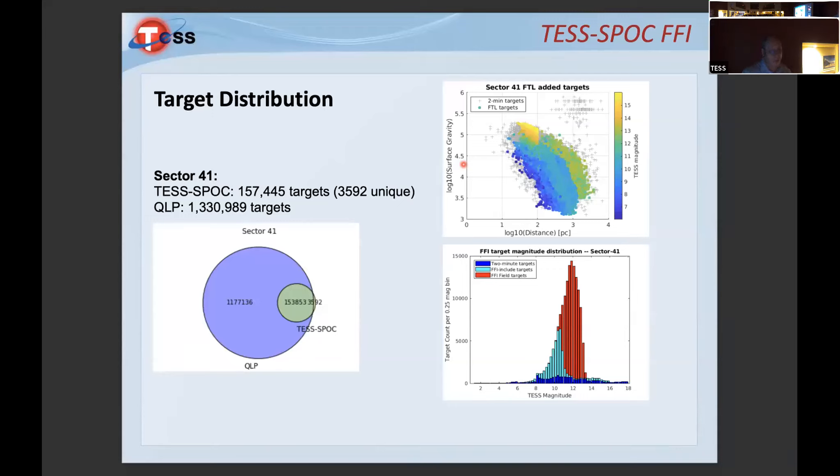Sector 41 had 157,000-odd targets; QLP had 1.3 million. We're concentrating on brighter stars so that if we find planets around them, we can do more follow-up and characterization. You can see the surface gravity versus distance, and the breakdown by TESS magnitude. In the histogram, the blue represents two-minute targets, the cyan represents FFI include targets, and red represents field targets.